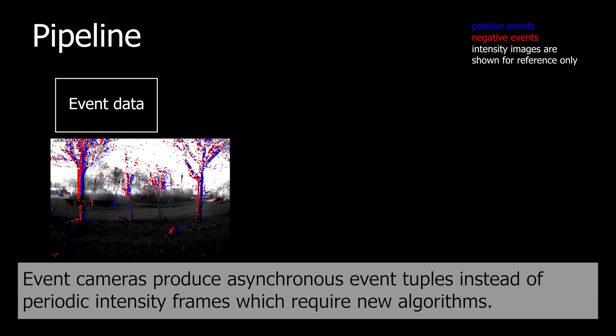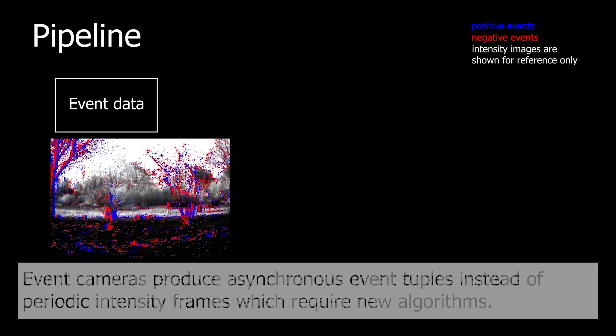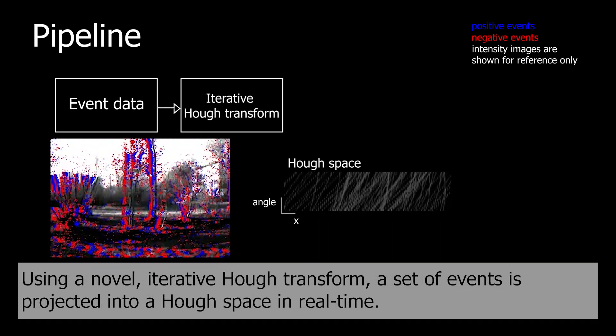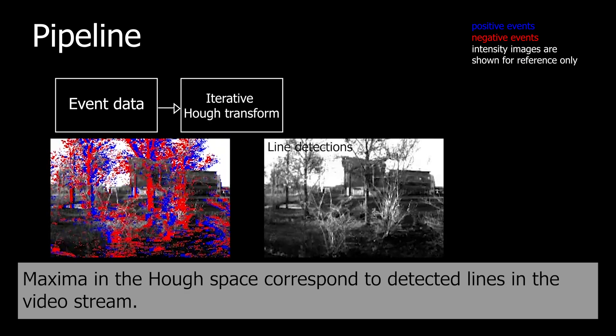Event cameras produce asynchronous event tuples and a set of periodic intensity frames, which therefore require new algorithms. Using a novel iterative Huff transform, a set of events is projected into a Huff space in real-time. Maxima in the Huff space correspond to detected lines in the video stream.